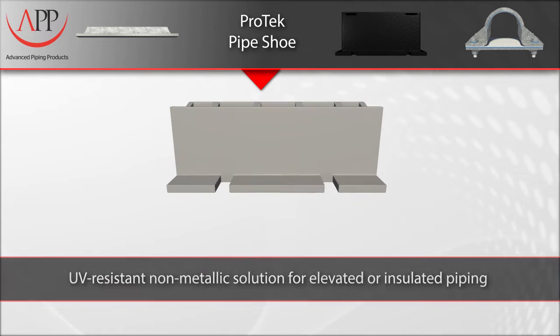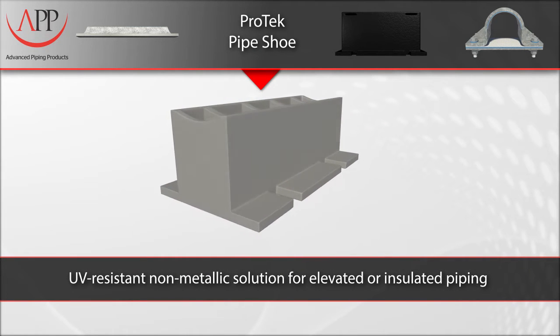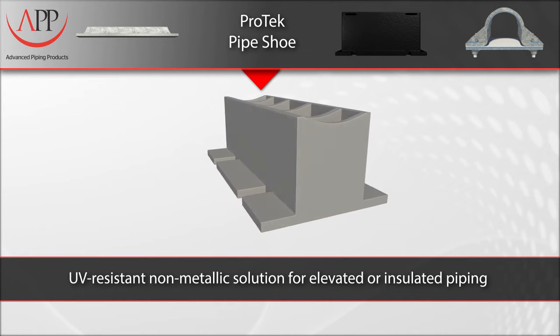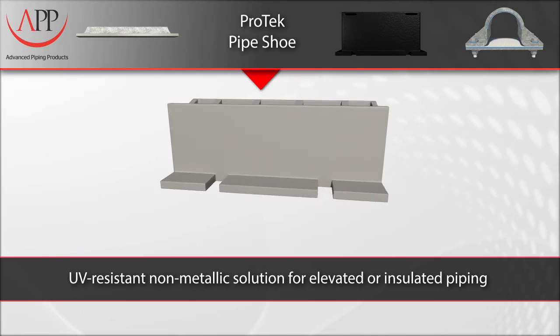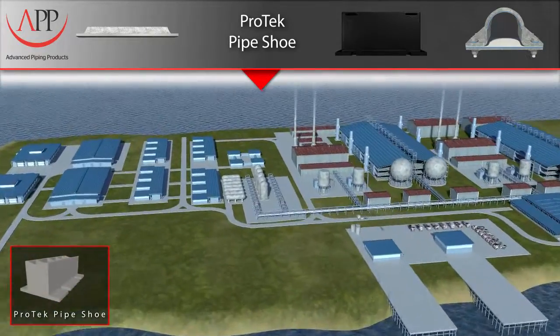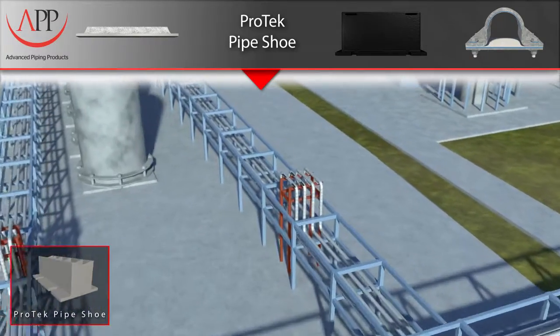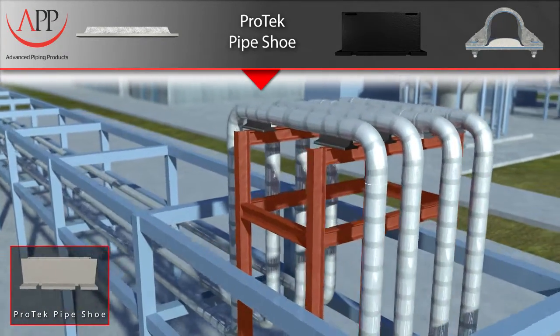Our Pro-Tech pipe shoe is a UV-resistant, non-metallic solution for elevated or insulated piping systems. There are two main reasons for using an elevated or insulated pipe shoe: one is to prevent the existing pipe insulation from being torn when the pipe moves due to expansion and contraction on the I-beam, and the second reason is to prevent temperature variations — you either want to keep the heat in or out of the piping system.